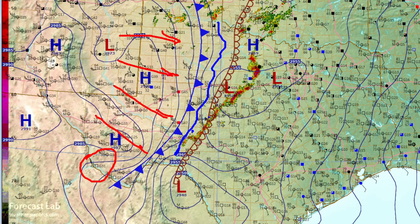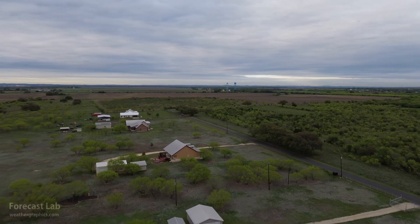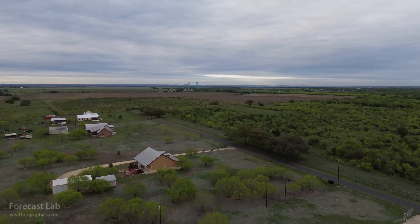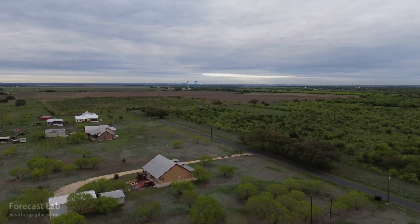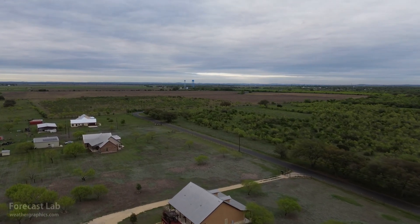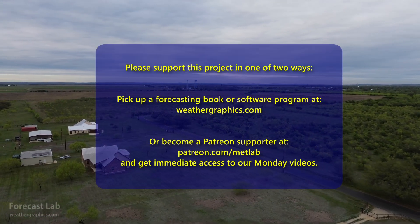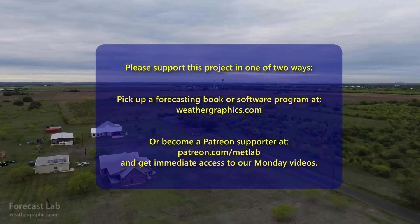So we'll close it up for now. A special thanks to Greg for this drone footage from last week. We'll be back tomorrow for the Supporter Edition and on Friday for everybody else. Hope you have a great Monday evening — take care and we'll see you soon.